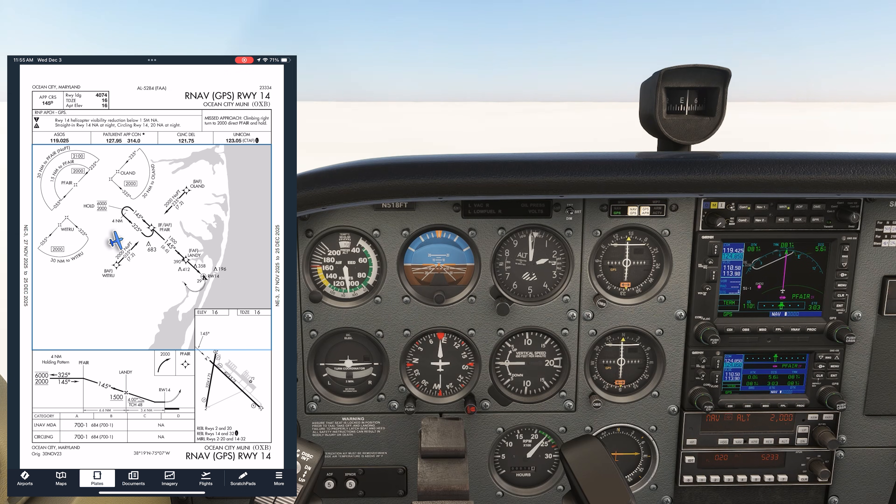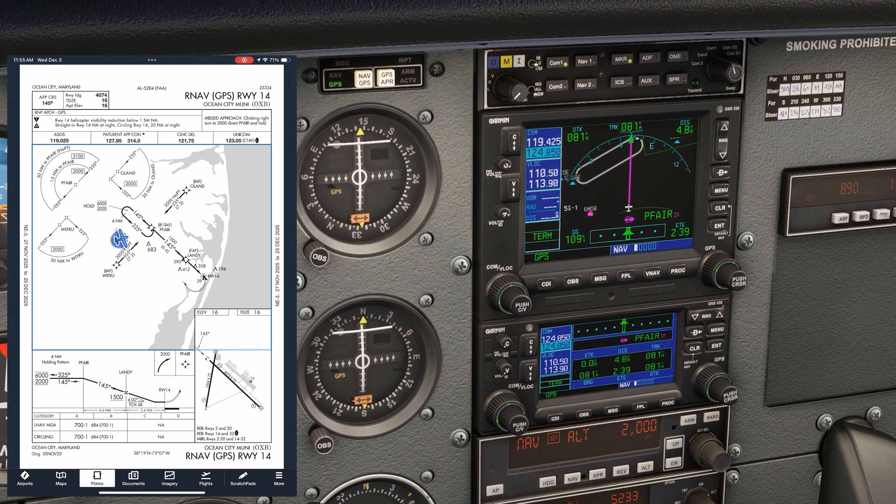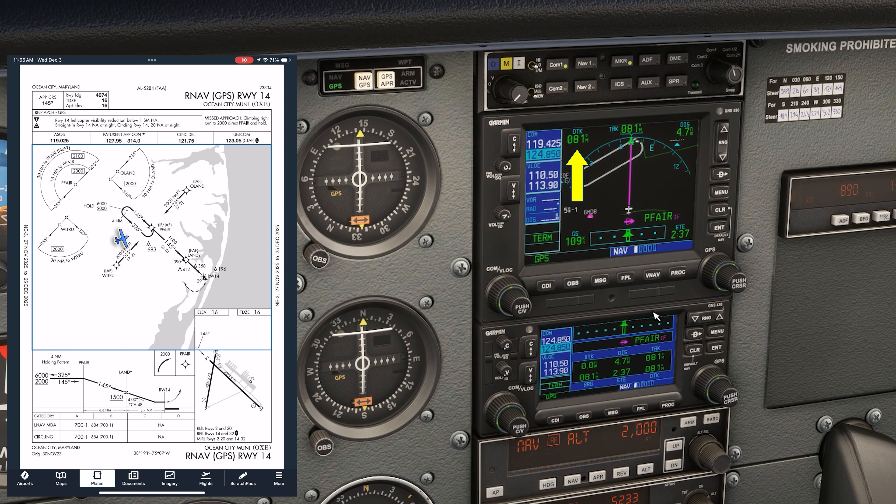Non-precision approaches are a consistent weak area. Here we're doing the RNAV into Runway 1-4 at Ocean City. We're going to be told by ATC that we're cleared direct PFARE for the approach. There's a hold in lieu of procedure turn depicted at PFARE. Do we do it? The answer would be yes, but consider that this is a TAA approach with the approach area broken out into segments. Our course direct to PFARE is 081 degrees, which puts us in a segment that specifically says no PT, so we won't do it.